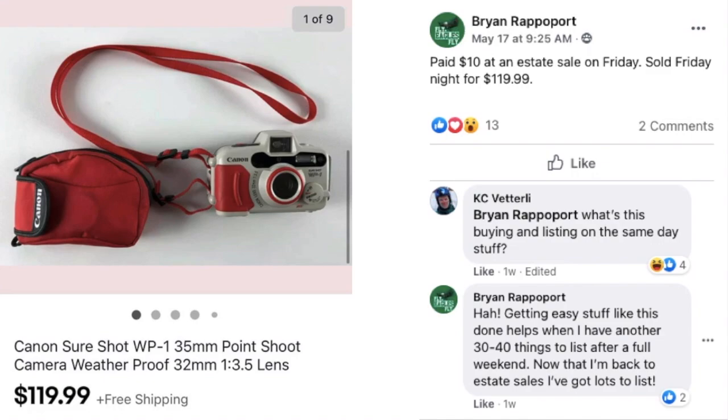Brian Rappaport is another repeat offender — he paid $10 at an estate sale on Friday and sold it Friday night for $419.99. This is a Canon Sure Shot 35mm camera with a case. Brian mentioned he had another 30 to 40 things to list after a full weekend of estate sales, and I commend him for that immediate listing habit once you have the item in hand.